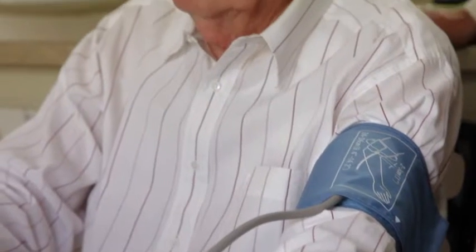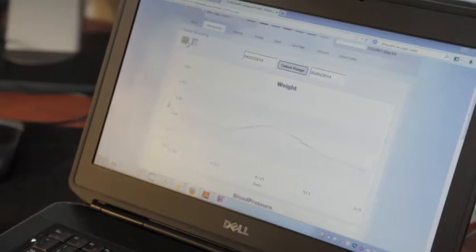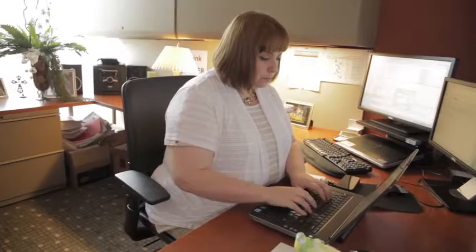The customized Bluetooth system keeps track of vital signs like blood pressure, oxygen level, blood sugar, and weight. This real-time data assists the physician to make real-time decisions and improve patients' quality of life.